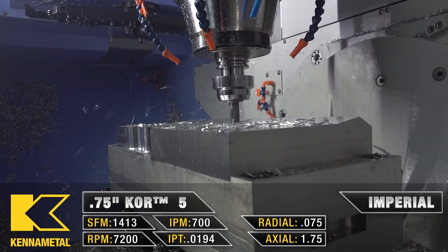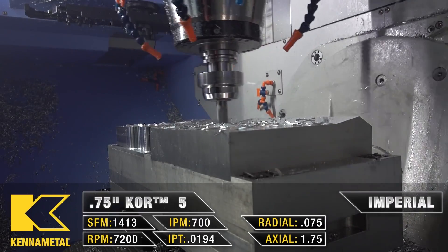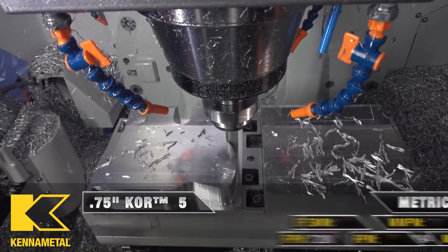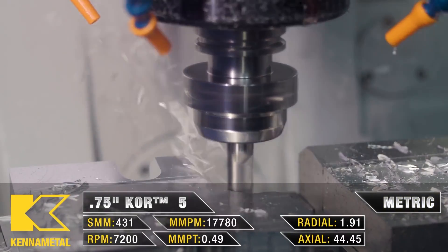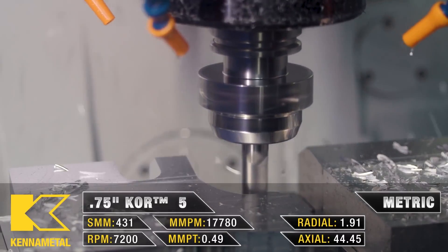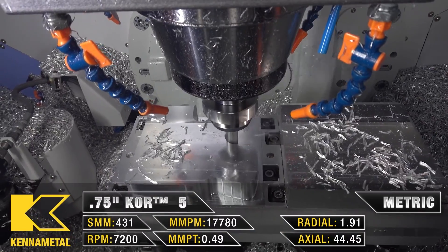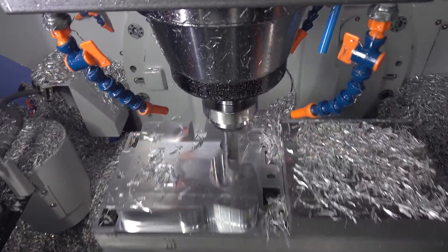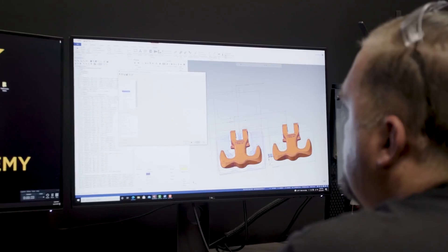We went from 4,000 square feet all the way up to 12,000 square feet inside of like two years. Things were going so good. There came a point in our fourth bay where they were paying so much money for water jet parts.